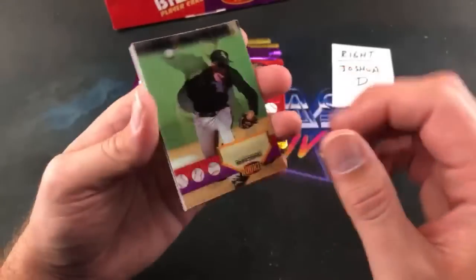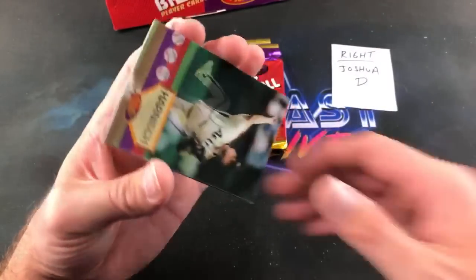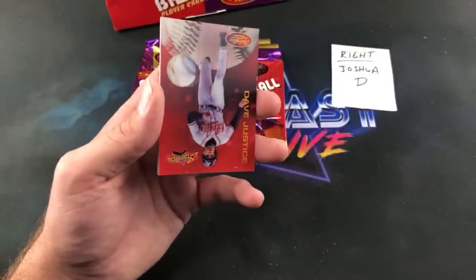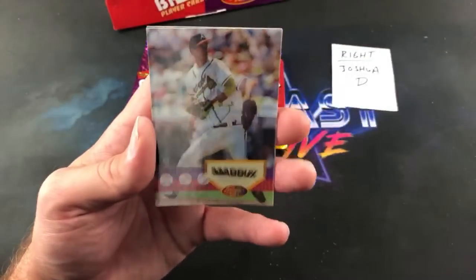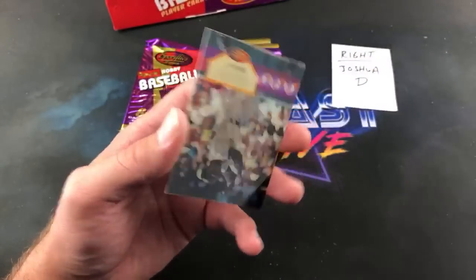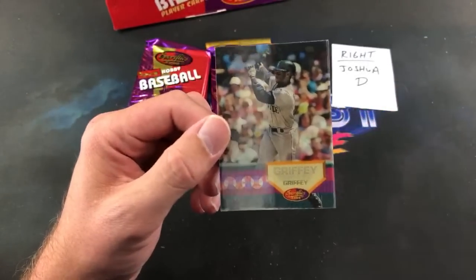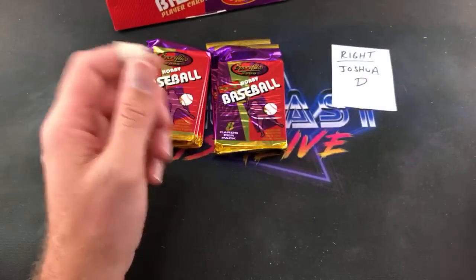Ken Griffey on the back — nice. Scott Ruffcorn. Kevin Appier, Jimmy Key — I was all about Jimmy Key for a while. Dave Justice, Greg Maddux base card, first time seeing that. Eric Karros, and look at that — Griffey again, freaking sweet! I don't know what a PSA 10 Griffey from this set would be worth — probably like 40 or 50 bucks.